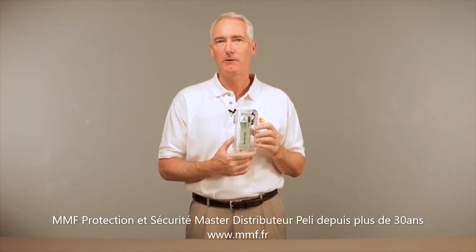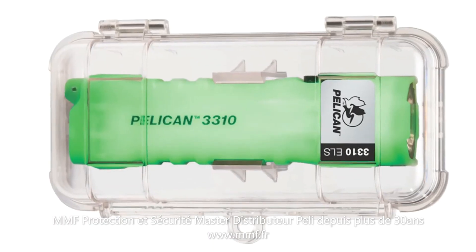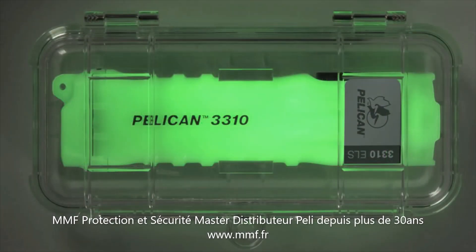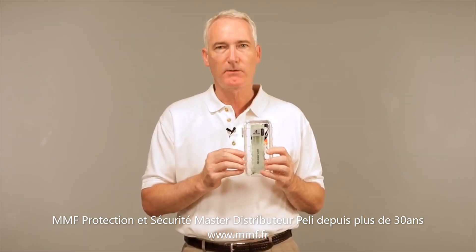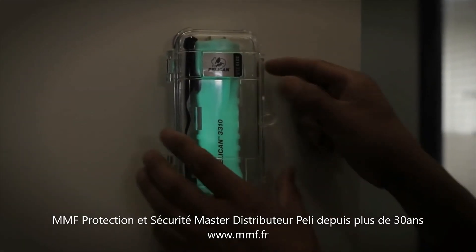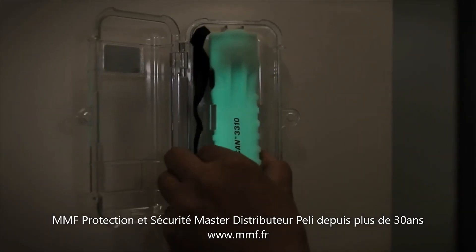Being prepared for an emergency includes planning for a blackout, and that's where the 3310 ELS comes in. ELS stands for Emergency Lighting Station, and the outstanding feature of this product is the photoluminescent body that glows in the dark, so you can find it even in total darkness.